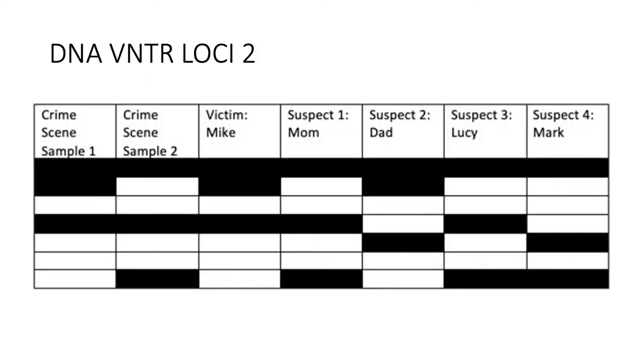Next, I will look at loci two so that I can figure out if the cookie jar thief is Mark or Lucy. To start, using loci two, Mike is a biological child of his parents because Mike's second band matches his mom's first band and Mike's first band matches his dad's first band. Now, looking at the crime scene samples, we can confirm that sample one was Mike's DNA because the bands are identical.